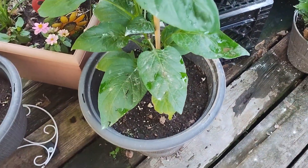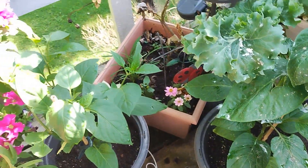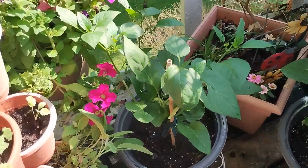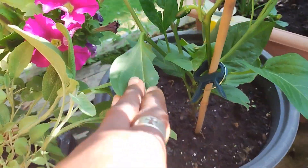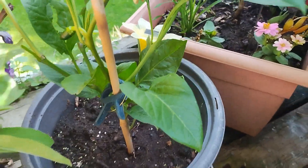Here's another bell pepper, and another one — they are both putting on fruit.